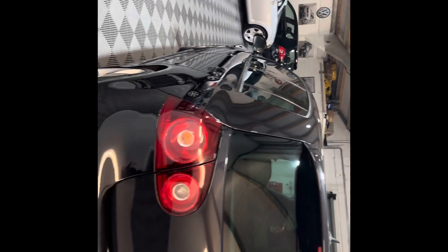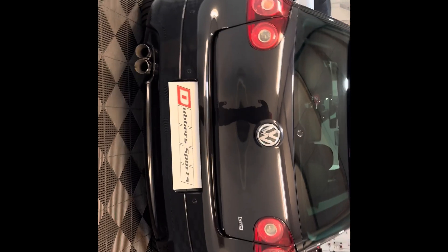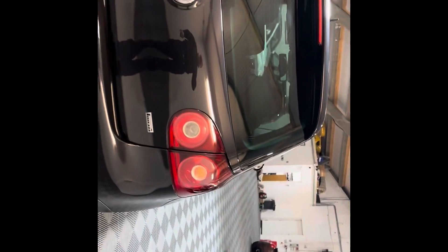It's got privacy glass as you can see, parking sensors, stainless steel exhaust. It has been de-wiped but we can put a wiper on it for you. And you can see the Pirelli badges.